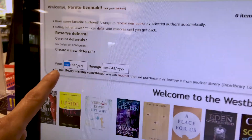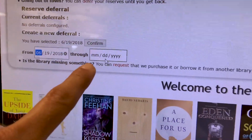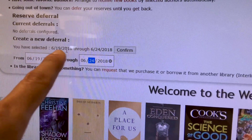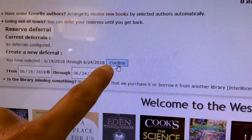Say I'm going to be going out of town today, so I'm going to say June 19th through this weekend, June 24th. Here it says you have selected June 19th through June 24th, and don't forget to click confirm because if you don't click that it won't work.